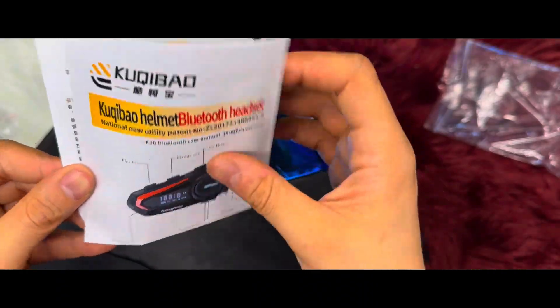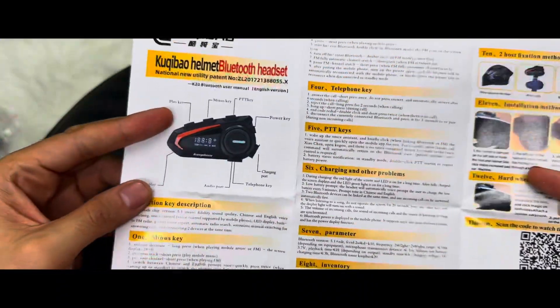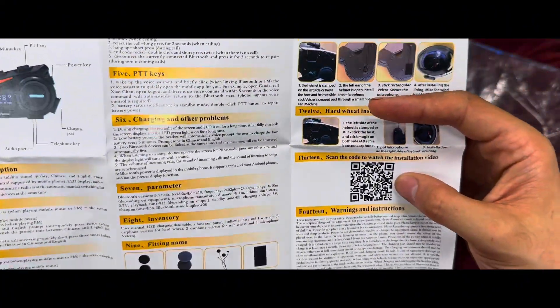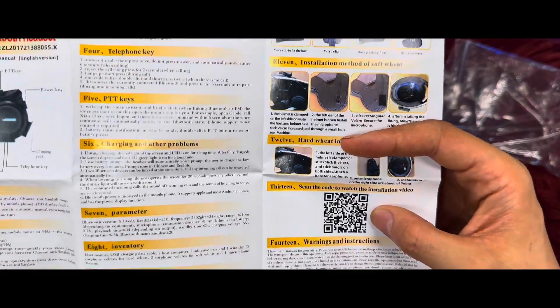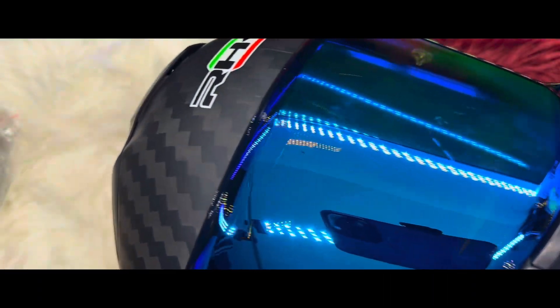So let's kick things off with its headline feature: the integrated Bluetooth headset. With DOT and ECE certification, the K3 helmet ensures your safety on the road while keeping you connected.